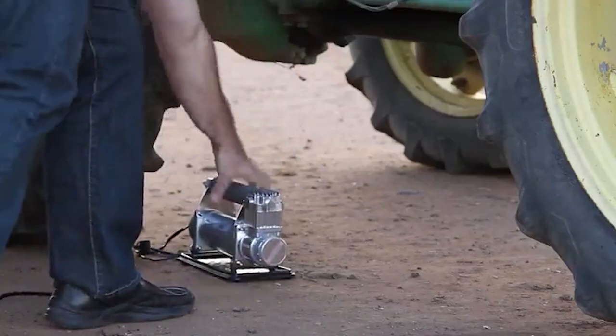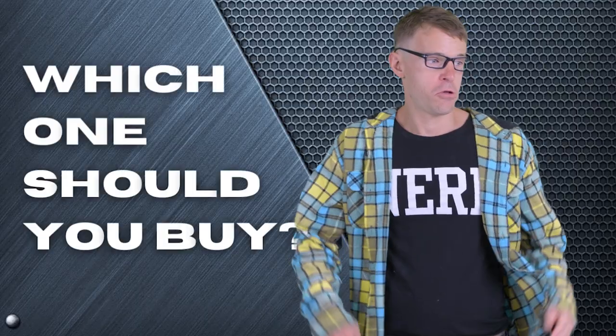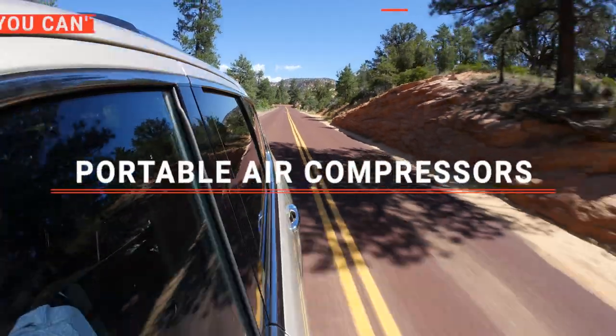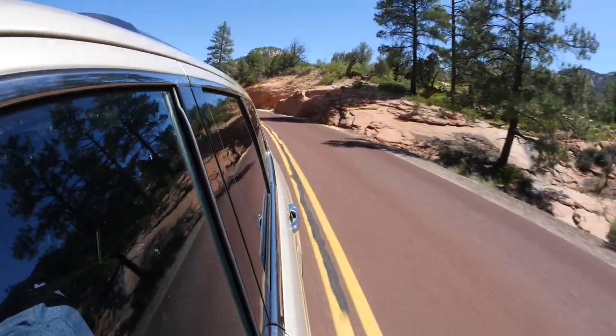The ARB? ViAir or Smittybilt? Perhaps the Air Armor M240? Which one should you buy? In this video, we will be looking at the top five portable air compressors available on the market today and will tell you which one is best for you.